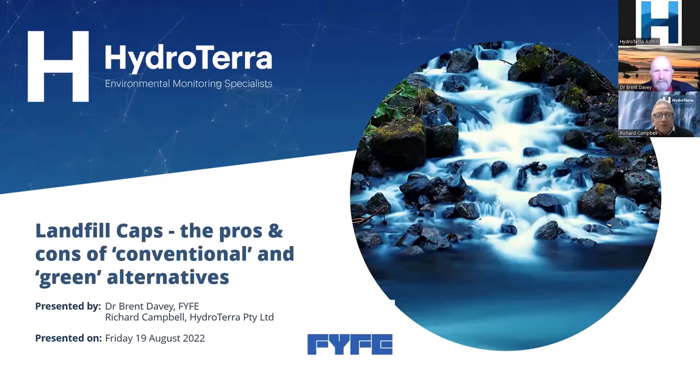Joining us today we have Dr. Brent Davey, who's come back for more — many thanks Brent. For those who don't remember Brent from a previous webinar on landfills, Brent is a principal environmental scientist with Fife. He has a long history in environmental consulting, and what's particularly relevant today is that he was a leading research scientist on alternative caps for landfills in the ACAP program.